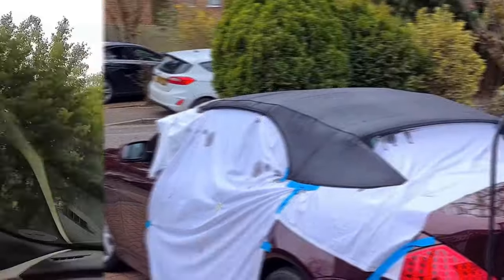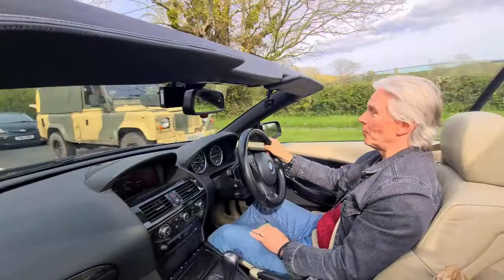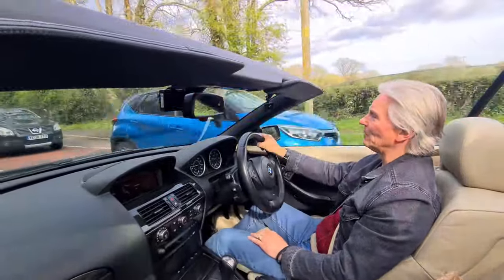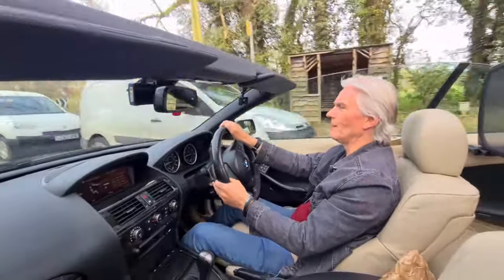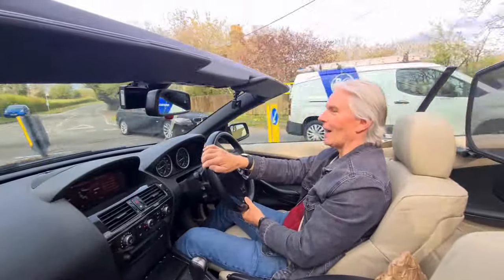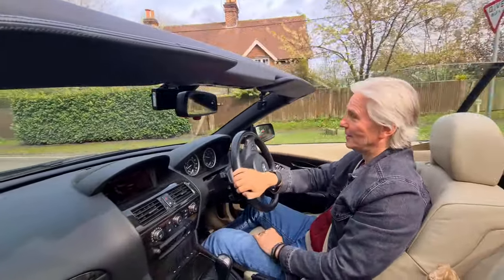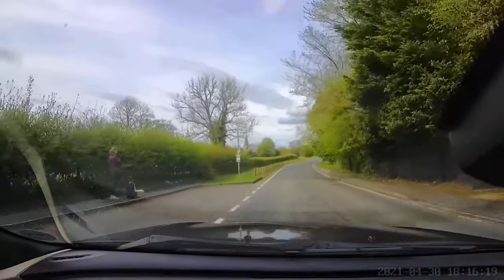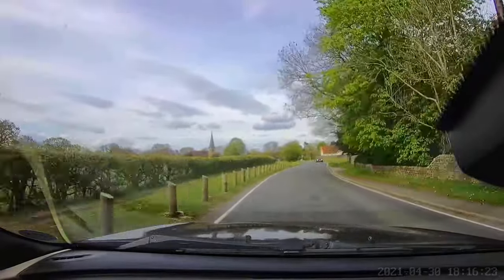What happens if you don't look after it? Well, it shrinks and it cracks. When it shrinks, the soft top won't go back up again. You get it down, have a nice drive in the sunshine, go to put it up again and it just won't go — you get halfway up and it stops, and then you'll be in a bit of a pickle. So once every three years, recondition your soft top.